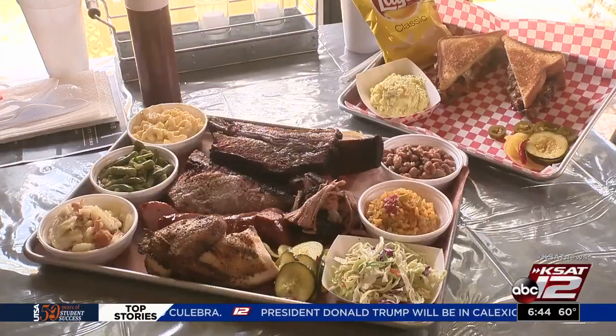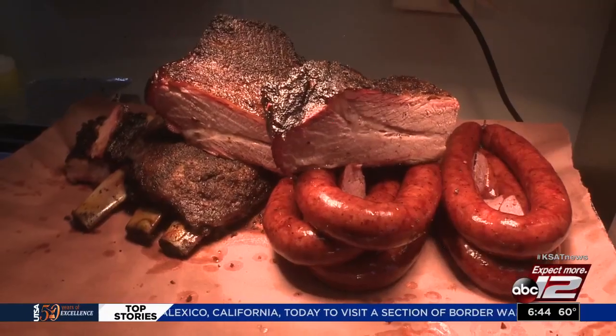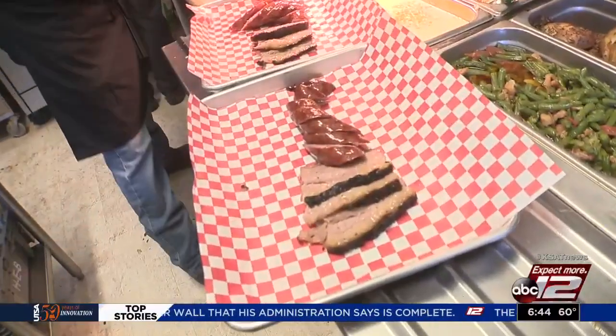Let's talk about the food now. You're going to see your ribs, your brisket, your chicken, your sausage. We process our own sausage — my grandfather's recipe that he came up with when he was 14 years old.